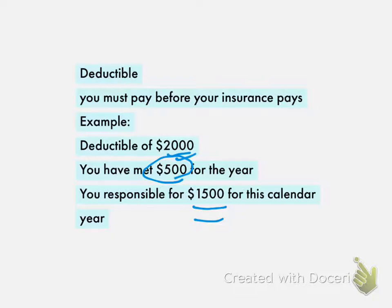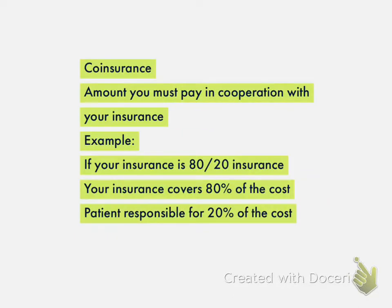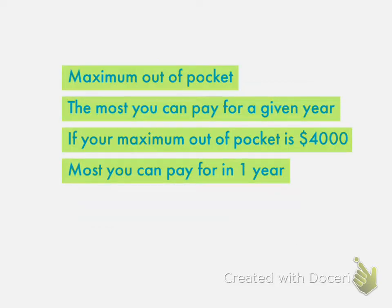If you have a high deductible plan, odds are you should not use insurance for a combined cosmetic-functional rhinoplasty. The coinsurance is the amount you pay in cooperation with your insurance. If your insurance is 80-20, after you've met your deductible, your insurance will cover 80% of the cost and you will pay the remaining 20%. The maximum out-of-pocket is the maximum amount you can pay for a given year — sometimes it's $4,000, but oftentimes it's $8,000 and up.